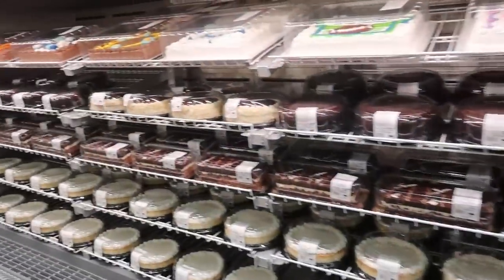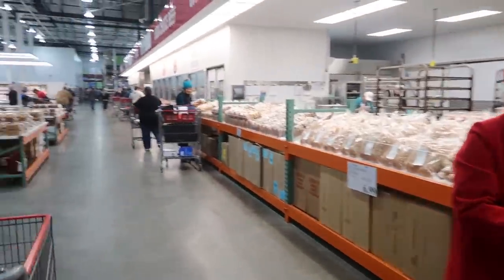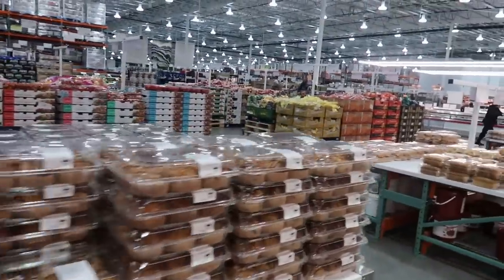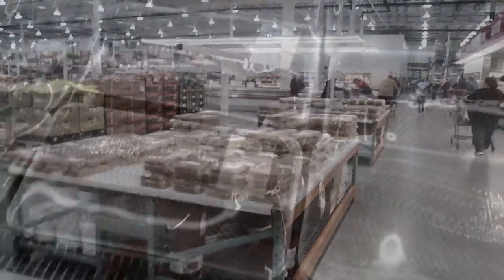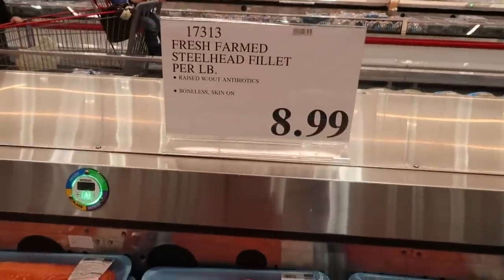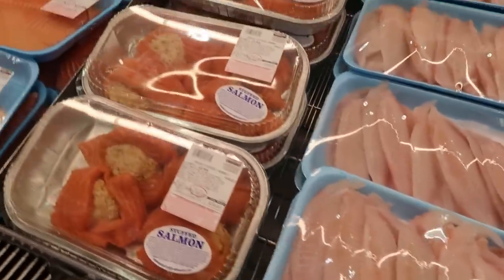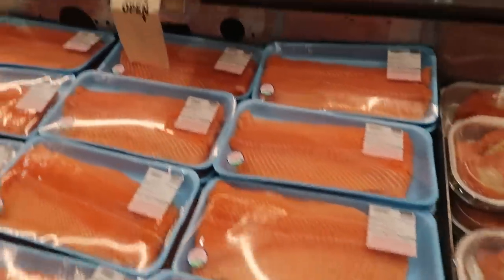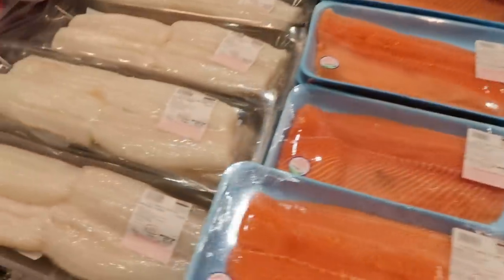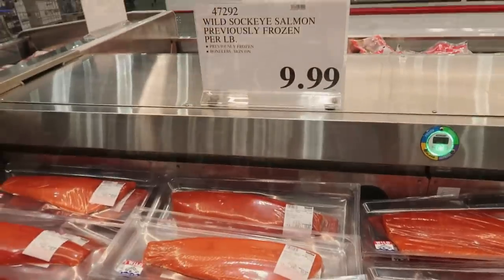Here's where you steer clear — the bakery. Don't even go here. It's really hard to resist, so just keep out of the bakery. Definitely take a stop by the fresh meat section. You can find a lot of great fish options here — everything from freshwater to farm-raised salmon, tilapia, mahi-mahi, cod, you name it. Their prices are absolutely fantastic for fresh, delicious fish.